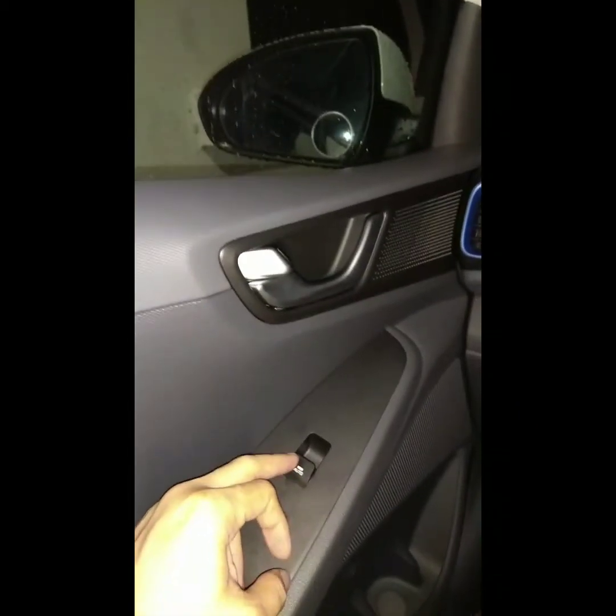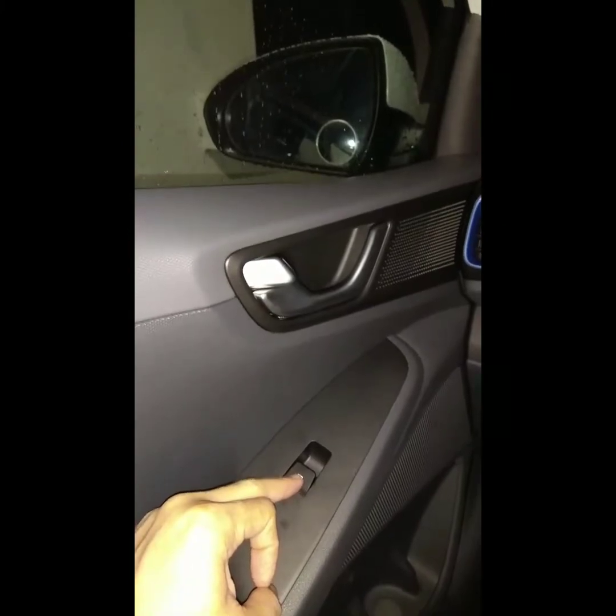Even if this one is locked on the driver side, this one cannot open on the passenger side — it doesn't make sense. All doors are still locked. This one at the back is also locked, but this one on the passenger side can still open.